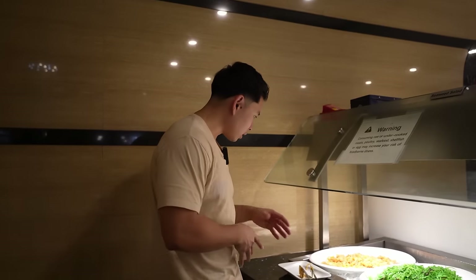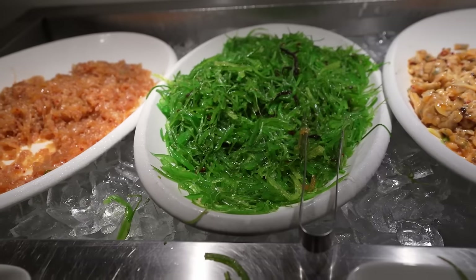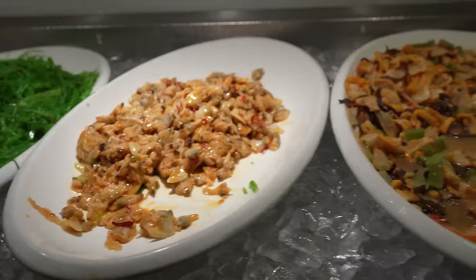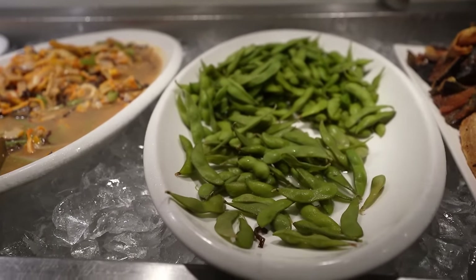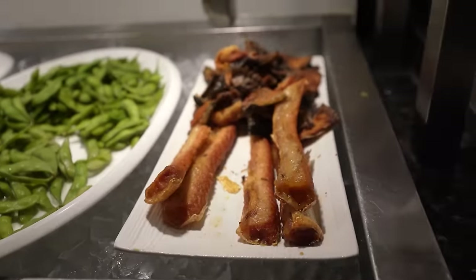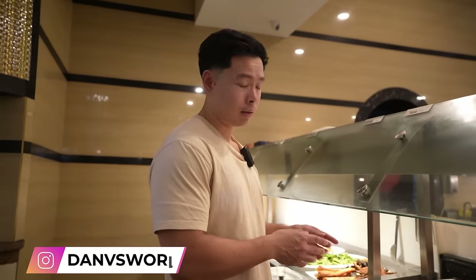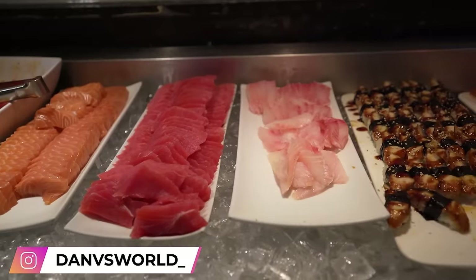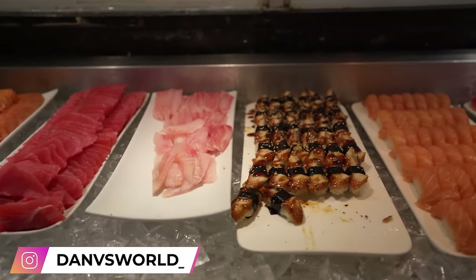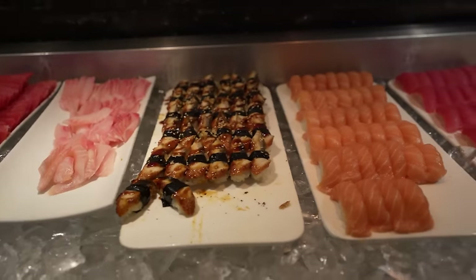Alright, so this looks like the salad option — seaweed salad, some squid salad, clam salad, edamame. This looks like some eel, some salmon poke — it's a good offering for a buffet. Tuna sushi, sashimi, looks like some tilapia, eel sushi, octopus sushi. I'm free-balling this guys because they don't have labels on all of them.